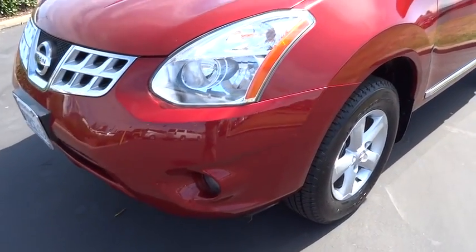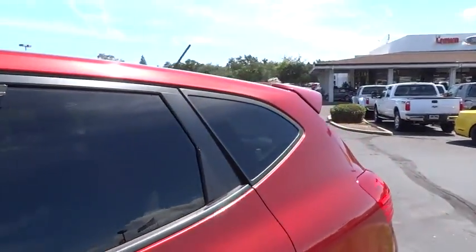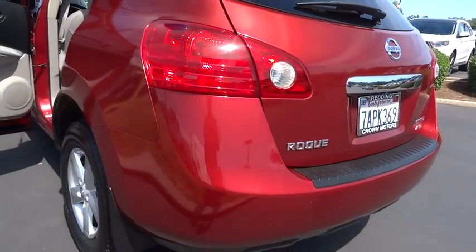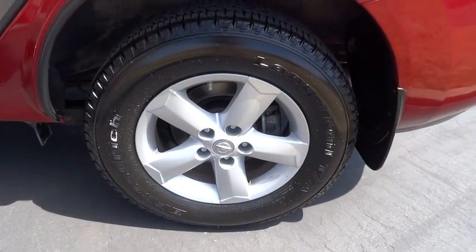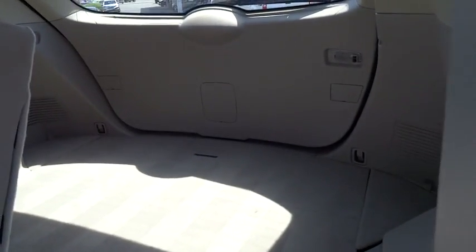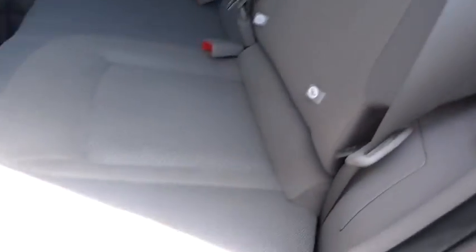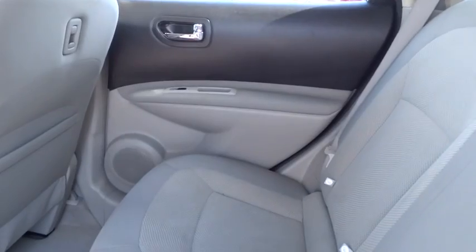Reading light. Searching for a dependable vehicle that looks great too? You found it, so stop in today. We'll see you next time.